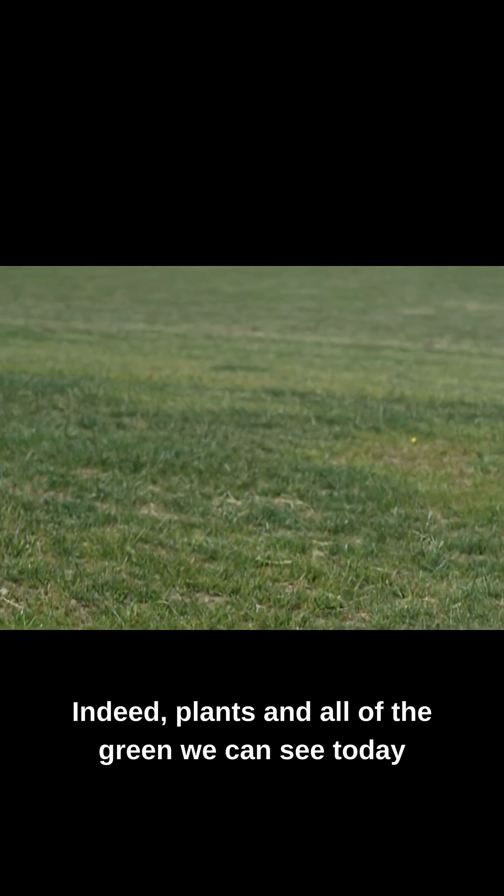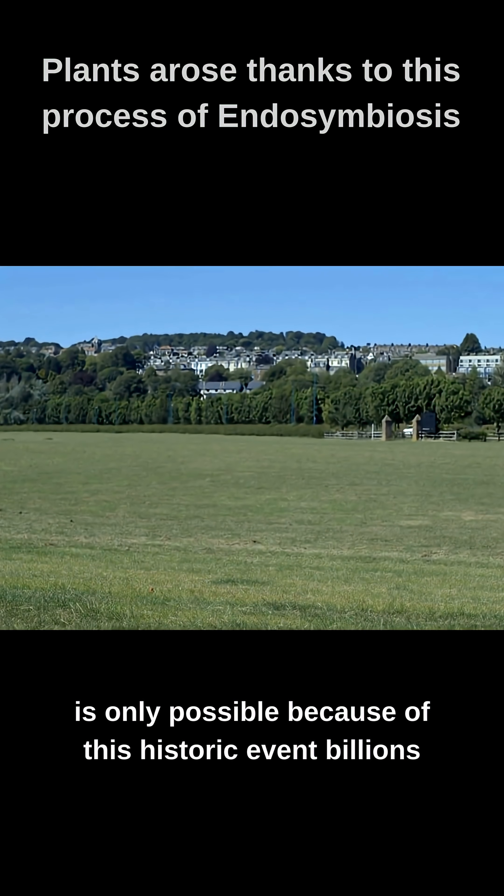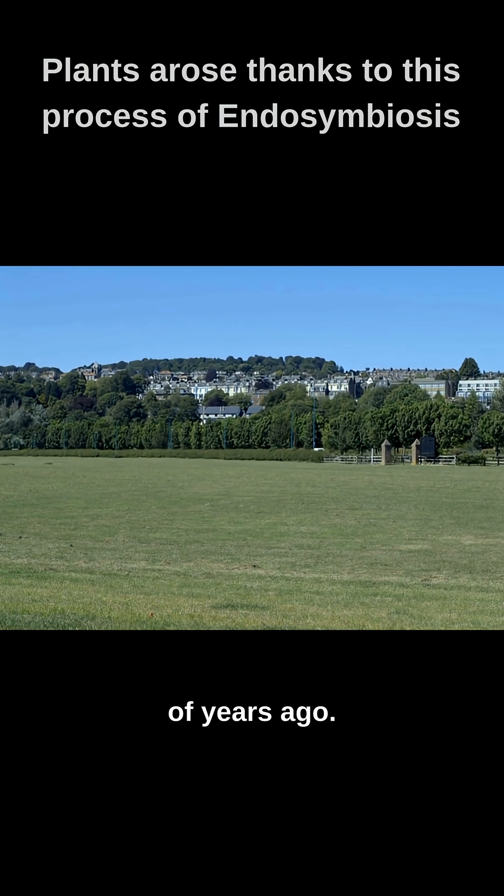Indeed, plants and all of the green we can see today is only possible because of this historic event billions of years ago.